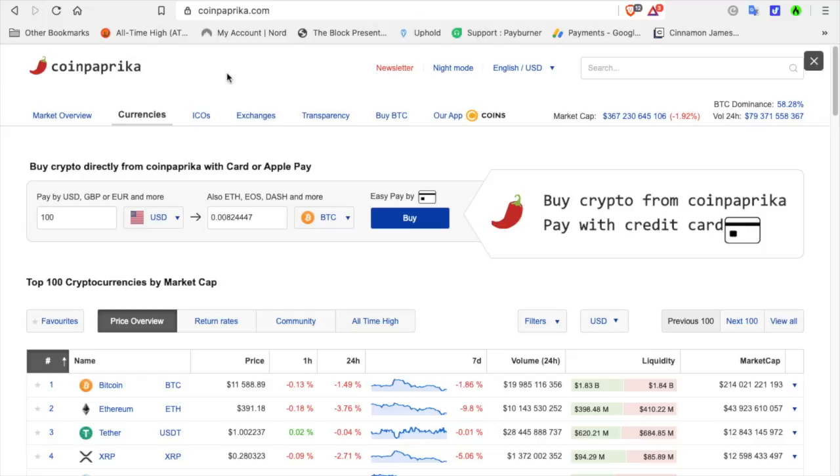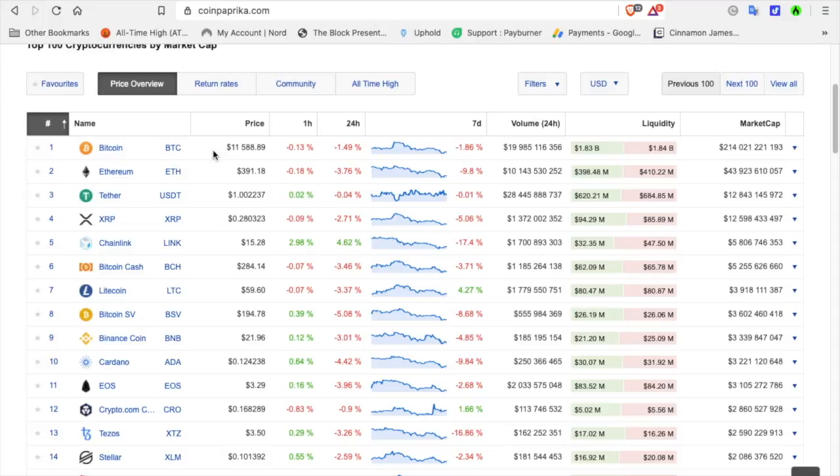These are the current cryptocurrency prices. The market cap is at 367 billion 230 million, it is down a bit. Bitcoin is at $11,588, down 1.86% for the week. Ethereum is at $391.18, down 9.8% for the week. Tether is based on the US dollar. XRP is at 28 cents, down 5% for the week.